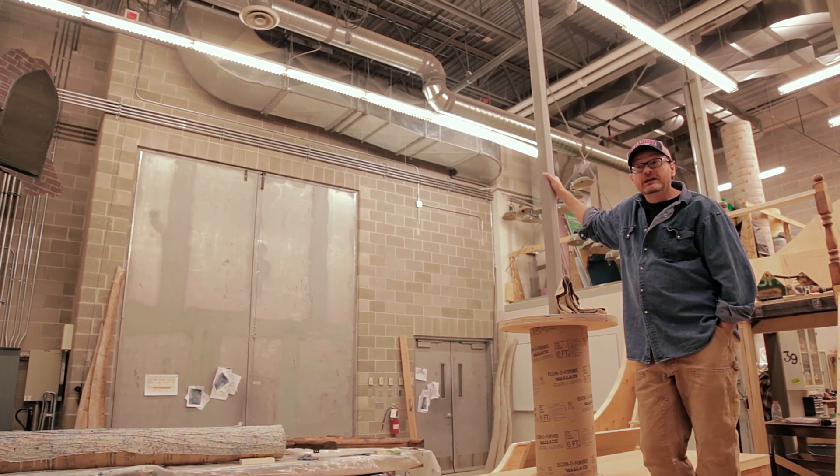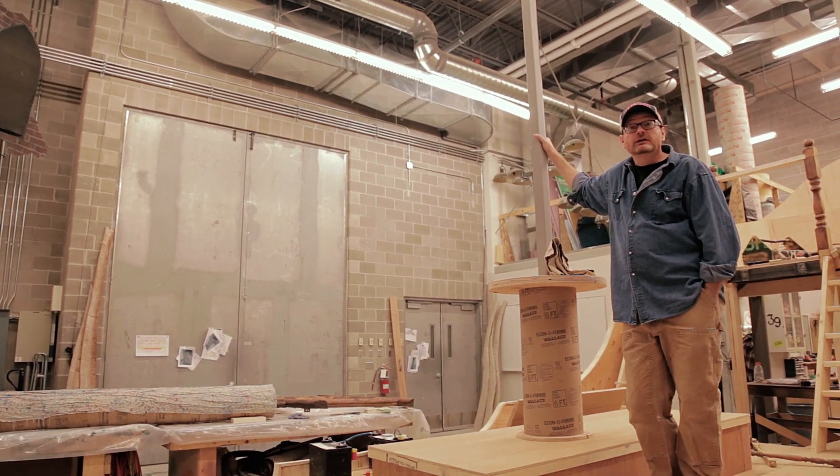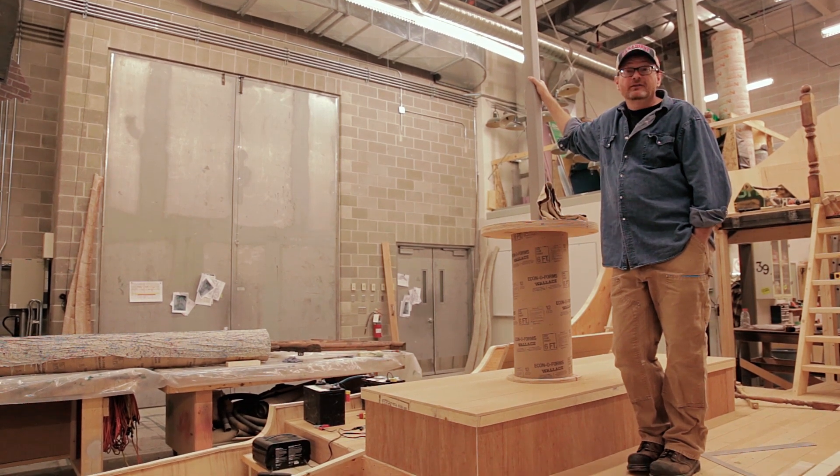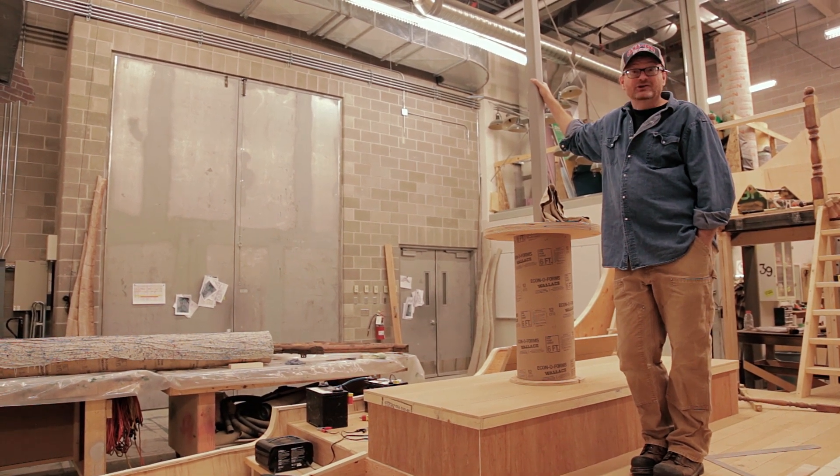Well, they are building me one heck of a boat here. It is so beautiful. I'm thrilled with what's been going on. It's pretty much a fully functional, interactive boat and we'll do everything that a real boat will do except actually float.